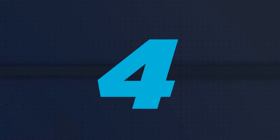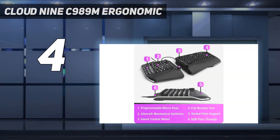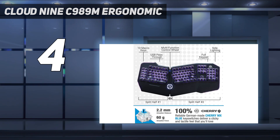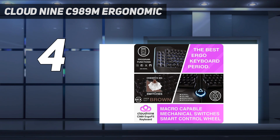Coming in at number 4: the Cloud9 C989 Meter Ergonomic. This mechanical keyboard uses top-of-the-range Cherry MX Brown macro-capable mechanical switches for responsive keystrokes and programmable functions. It also features a smart control wheel for the thumb for elements such as scroll, volume, brightness, and applications. The ergonomics of this keyboard starts with the split design, which allows you to separate the two halves by up to 8 inches.